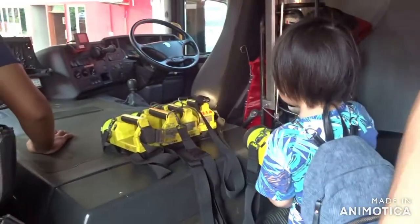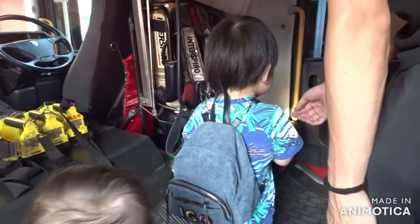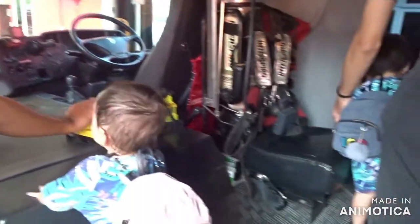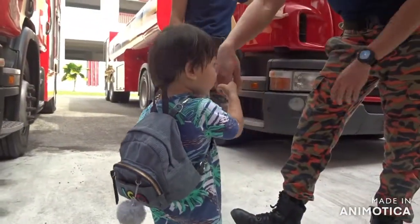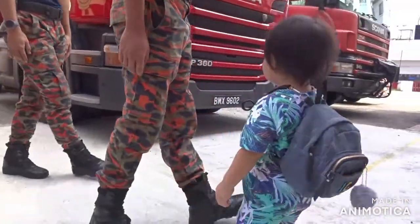Mm-hmm. Yeah, good job. Look, see. Engine. Look, it's an engine. It's not an engine. This is what I want. It's still a little bit. It's a flashlight.